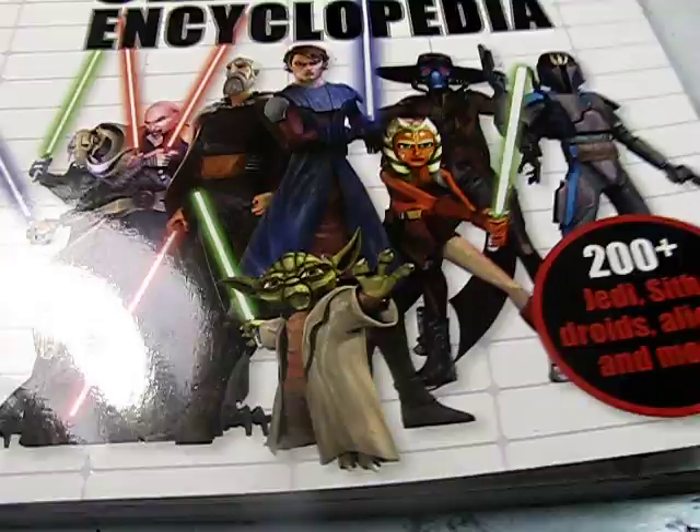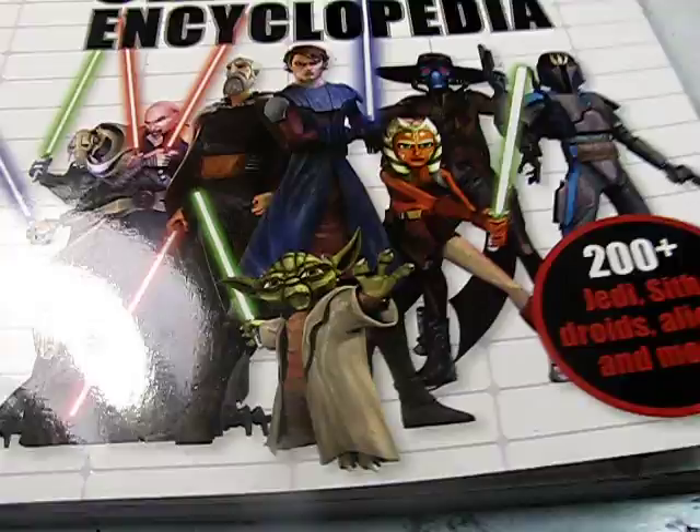So that will do it for this review of the Star Wars The Clone Wars Character Encyclopedia. Until next time, may the Force be with you. Bye.